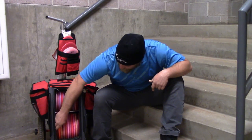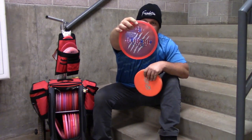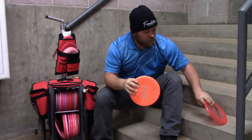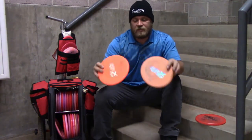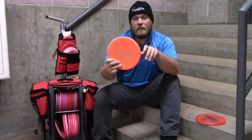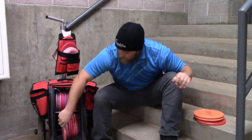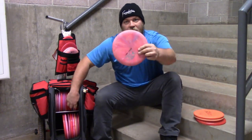We're going to start off with my approach discs. I bagged three zones: one very flat, very overstable Z Zone. I also bagged two X Soft zones, one a little bit more deep than the other. These are, in my opinion, the best approach discs ever made.